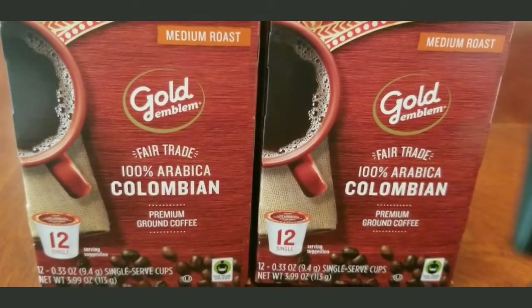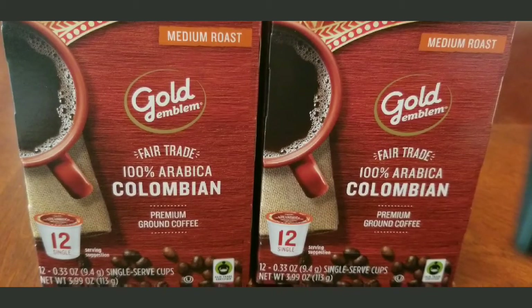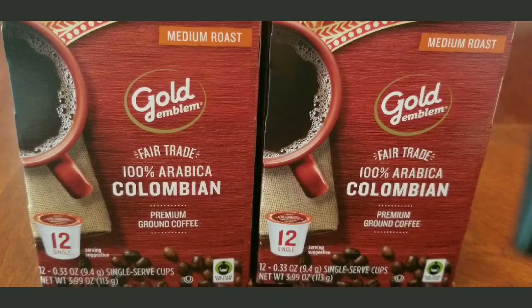At CVS I got the Gold Emblem coffee — the Colombian premium medium roast. I've never tried this brand. I looked in the sale paper and thought they had the McCafe on sale, but they didn't have it in the store. The McCafe was $4.99 and this one was $5.99, but I had a $2 off $8 coffee coupon and used the ExtraBucks on it.